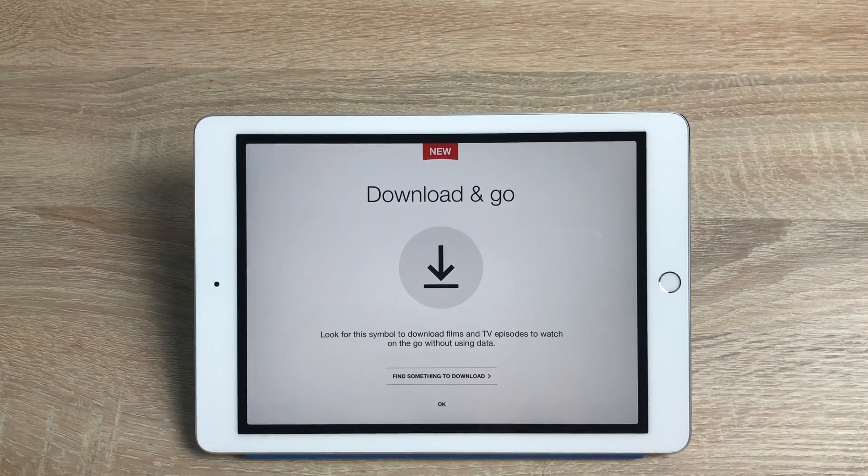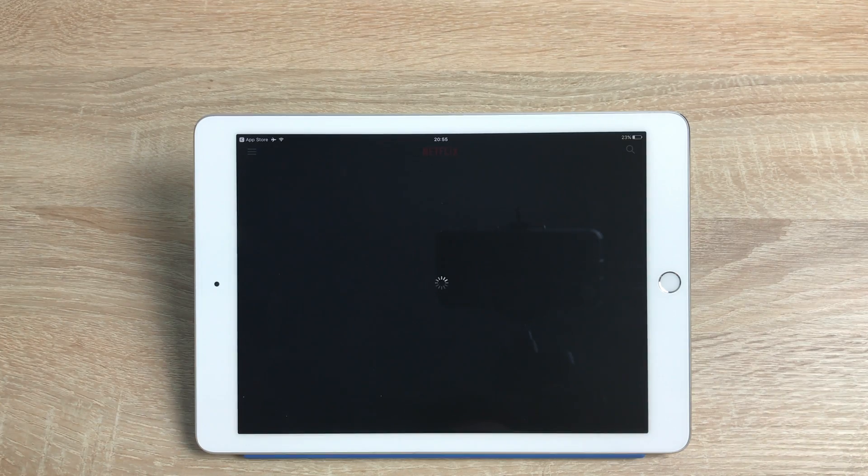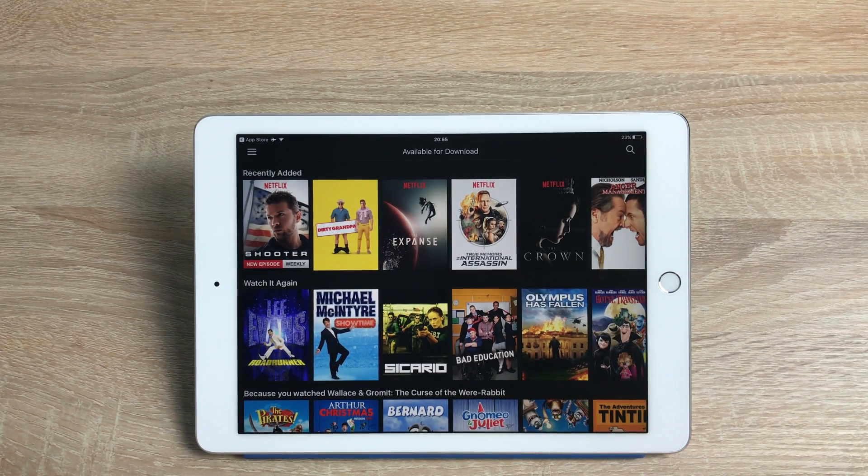It says there to look for the download symbol — if you see that symbol, you can download that content. We can also click here to see what's currently available to download. Keep in mind the content will be different for different regions.